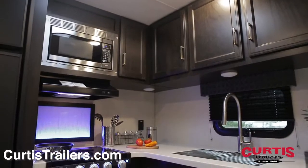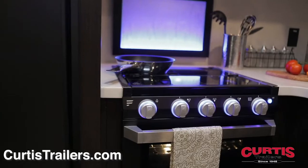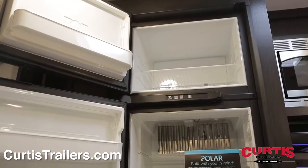Cooking will feel like home thanks to your new kitchen with solid surface countertops, stainless steel microwave, three-burner stove and oven and an eight cubic foot refrigerator.